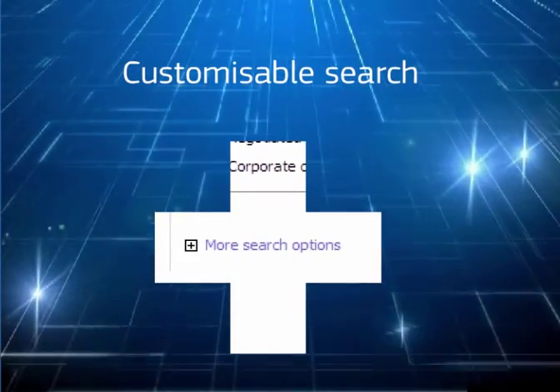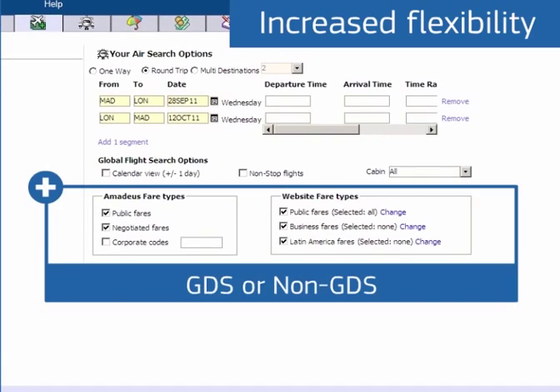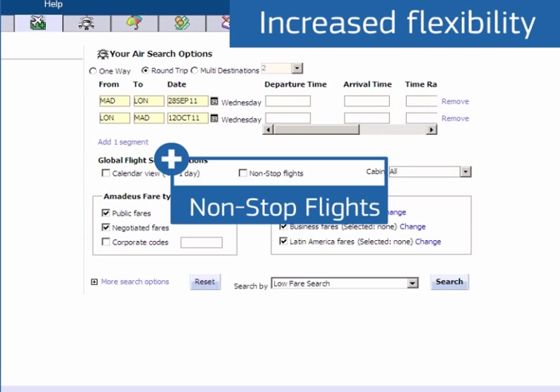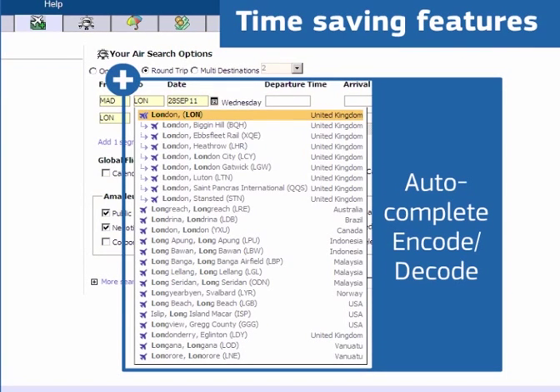From simple searches to more complex requests, all just a few clicks away. GDS or non-GDS airlines? Non-stop flights? Inclusion or exclusion of up to 20 selected airlines per segment?